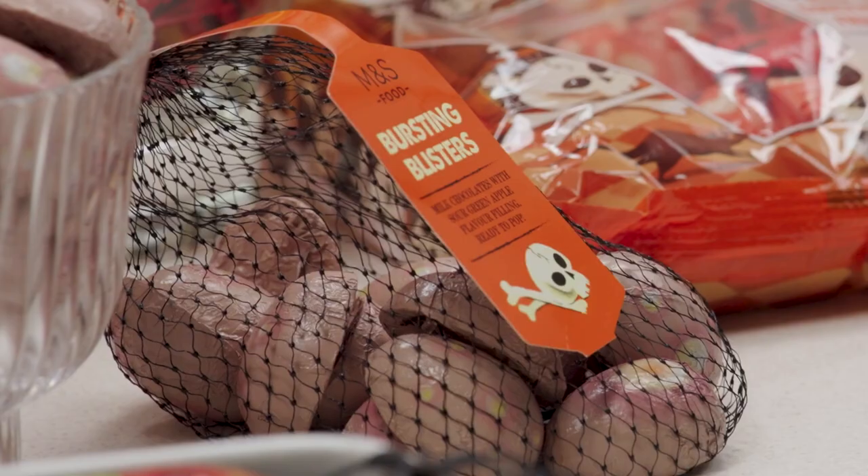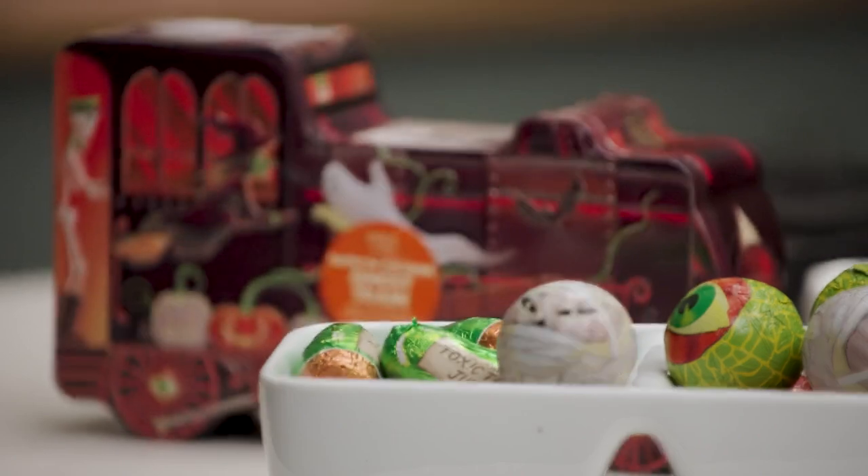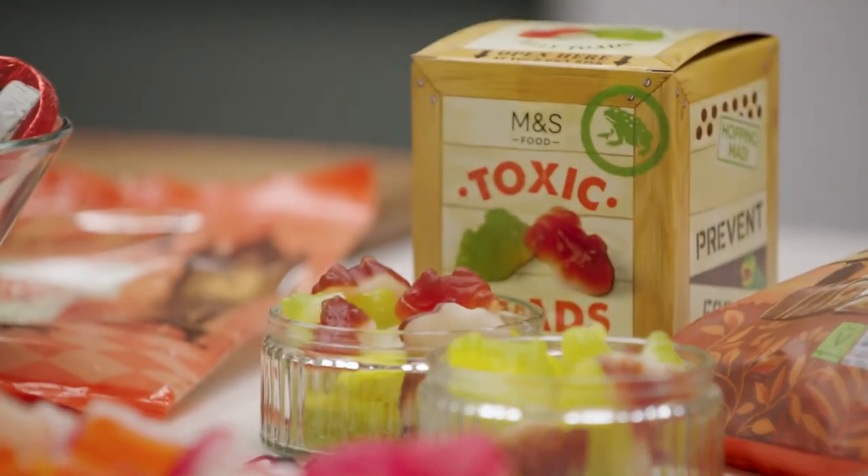Halloween! For some of us it's an occasion to put on tights, wigs, silly outfits, but for me that's just another Saturday night. So today I'm gonna be delving into the deliciously creepy crawly cauldron of M&S Halloween treats. It's gonna be absolutely terrifying and brilliant.